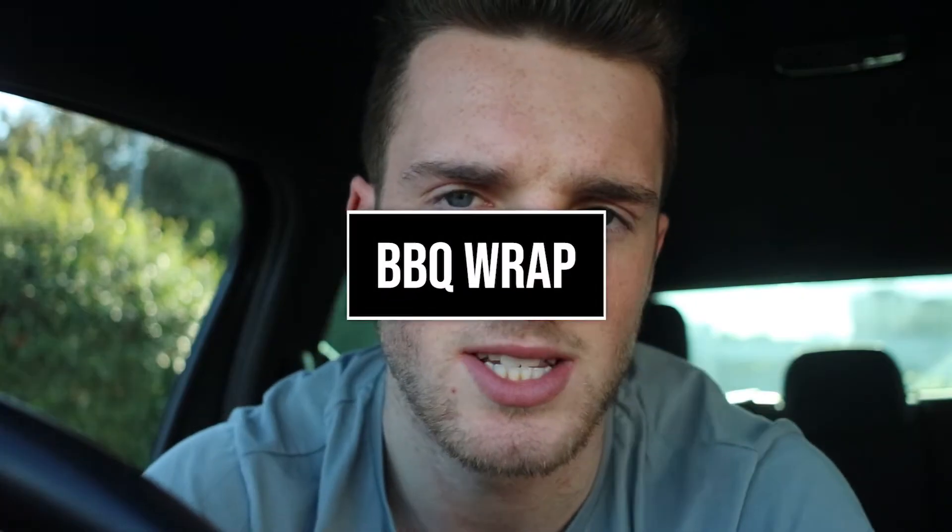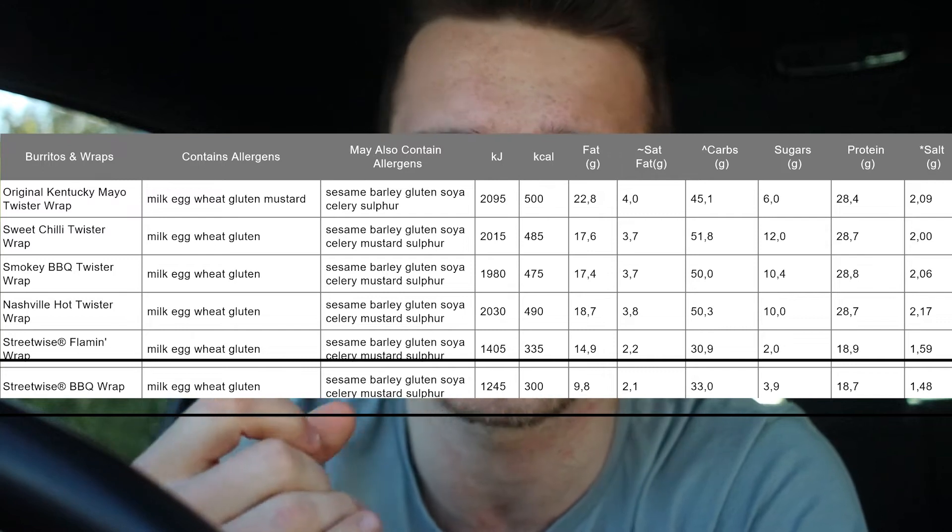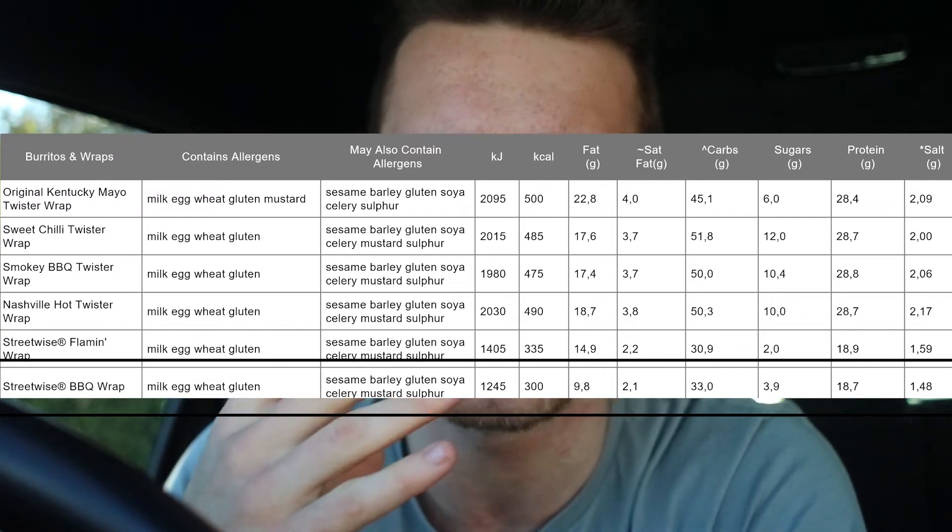Number four on the list is the barbecue wrap. I have had this before on the channel on my fast food day — eating all fast food for a full day and meeting my macros, so make sure you check that out. The reason why this is number four: the macros are actually pretty good, the calories are pretty good, it's very tasty — probably one of the tastiest things in there. But in terms of volume it's tiny, it's even smaller than that burger, and you don't feel full. I could literally eat about 20 of them, but in terms of taste and macros they're pretty good.